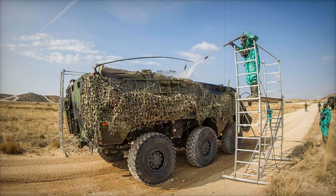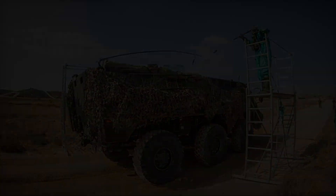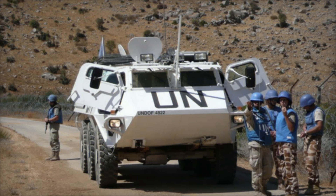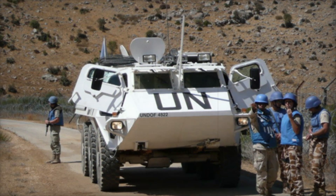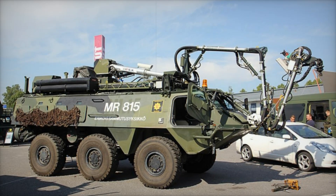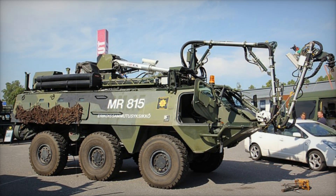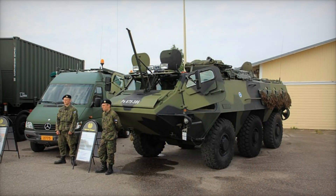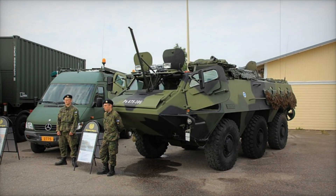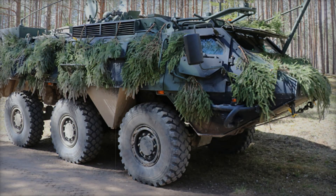By the time the XA-200 version rolled out, the vehicle had seen several changes, particularly in armor protection and situational awareness systems. The addition of night vision equipment allowed the Posi XA to operate effectively in low-light conditions, an essential feature for modern warfare. However, much like the XA-186, the XA-200 also lost its amphibious capability — the more advanced versions were better suited for land operations, leaving amphibious assaults to other specialized vehicles.